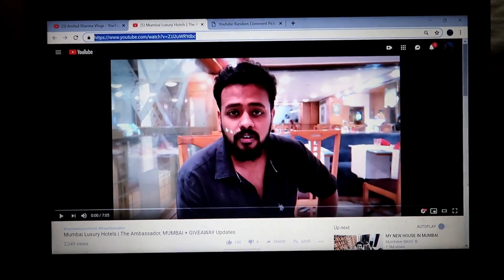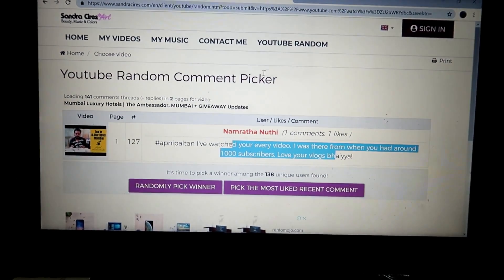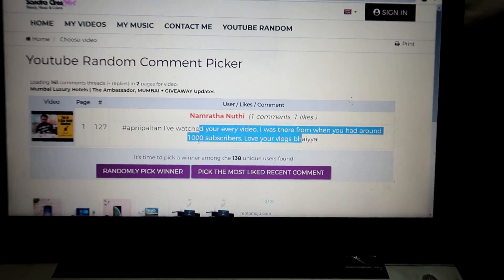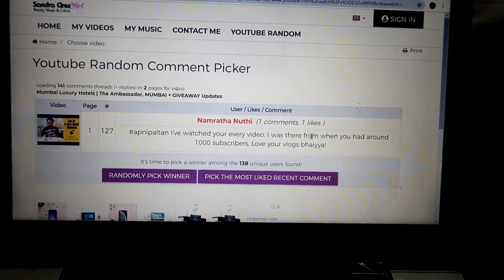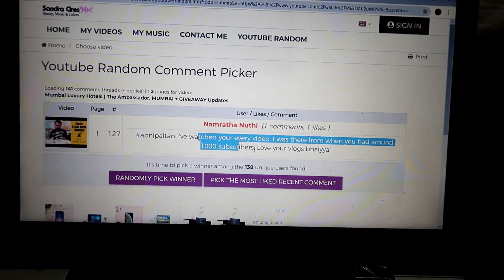Now the giveaway time. I have collected all the comments on this video and used a random picker. When I clicked to randomly pick the winner — it's Namratha Nuthi. This is the winner. Their comment was: 'Hashtag, I have watched your every video. I was there from when you had around 1000 subscribers. You deserve it. Love your vlogs, brother.' Congratulations to you — you truly deserve it.